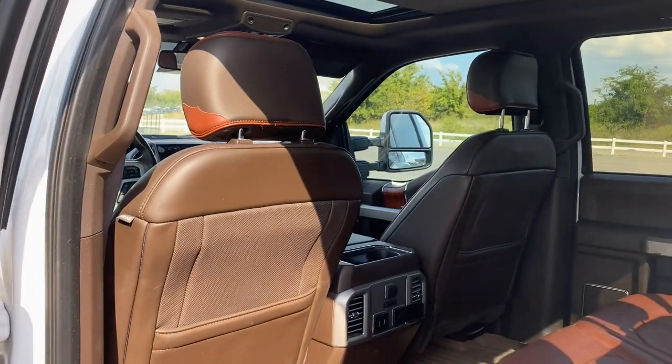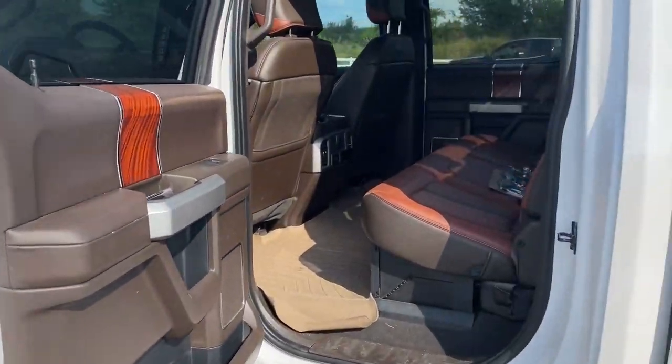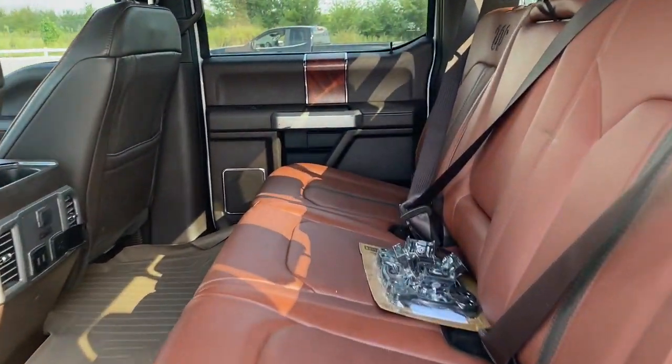Get into a truck with a serious work ethic. This Super Duty is waiting just for you. Come in for a fun and easy test drive — our team will make it the best part of your day.